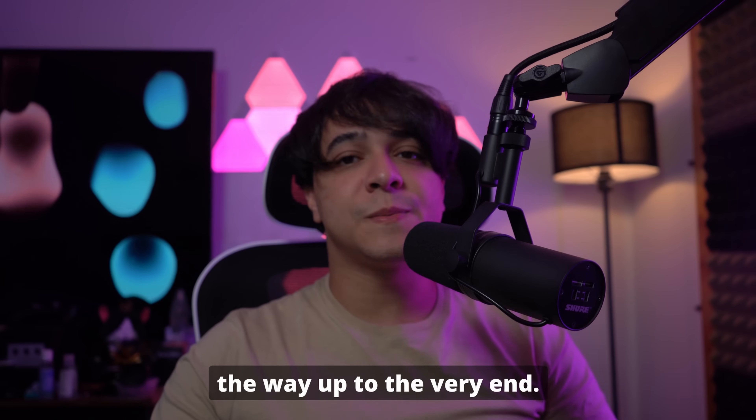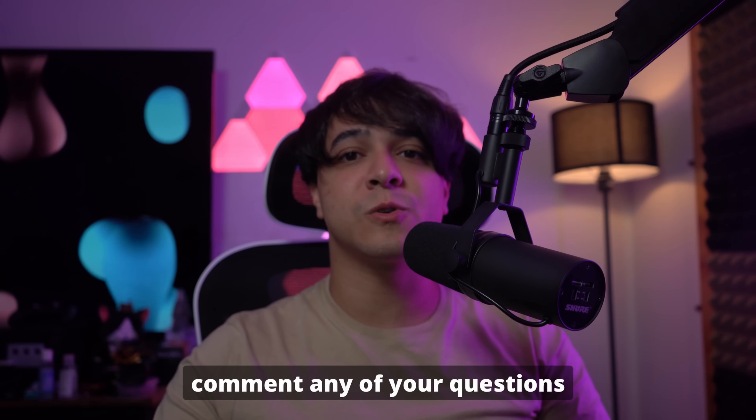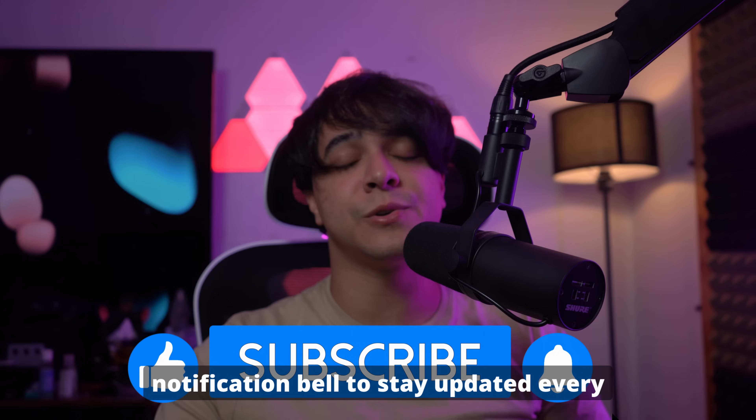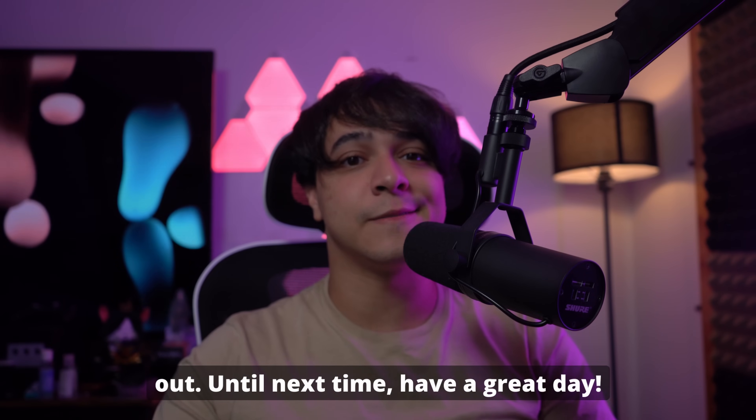Thank you so much for watching this video all the way to the end. If you liked this video, please make sure to leave us a like and comment any of your questions and thoughts down in the comment section. Please make sure to subscribe to our channel for more content just like this, and hit the notification bell to stay updated every time a new video comes out. Until next time, have a great day.